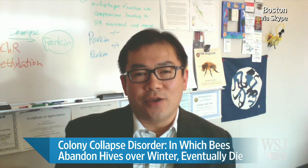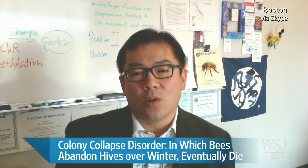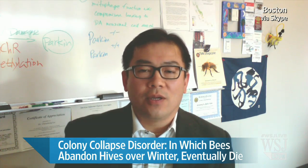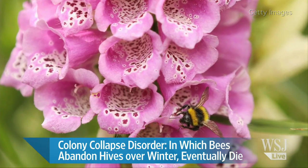Professor Lu, what's the solution? The solution is to look at the science and come up with a sustainable approach — to see whether we can recover honeybee colonies by limiting or eliminating the use of neonicotinoids, which is what the European Union is experimenting with right now. That was Professor Alex Lu, joining us from Boston. Thank you very much, Professor Lu. You're welcome.